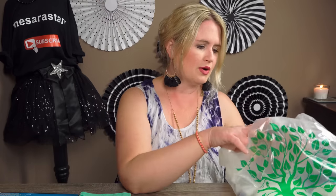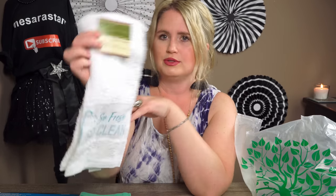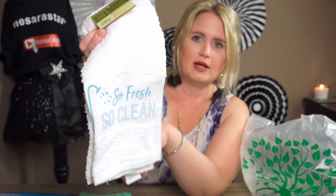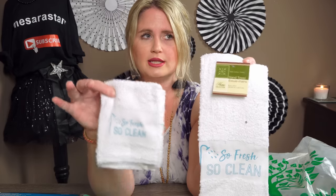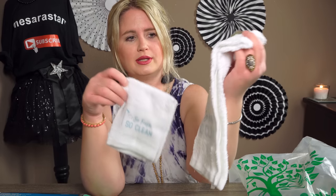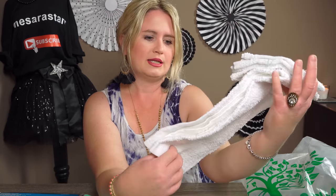My favorite is a toss-up between these two. I got the 'So Fresh and So Clean' one — this will go in my downstairs bathroom. They also have washcloths to match; you get two in a pack with the same 'So Fresh and So Clean' saying on them. That's basically 50 cents a washcloth. I thought it would be really cute to bundle them together and display them on the towel rack.